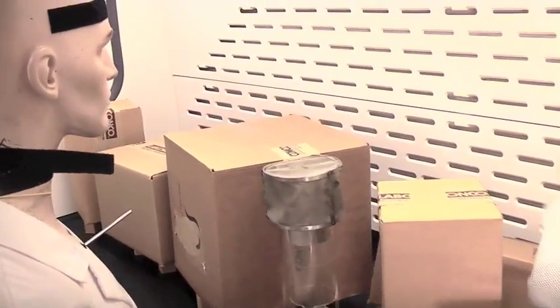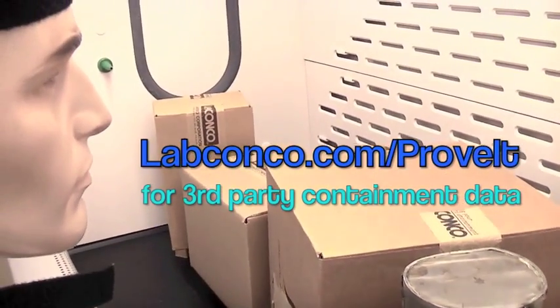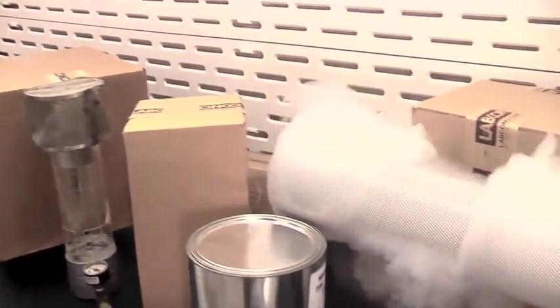Although your safety officer or industrial hygienist will determine the actual face velocity setting for your fume hood, this standard of performance demonstrates the factor of safety built into extreme containment.